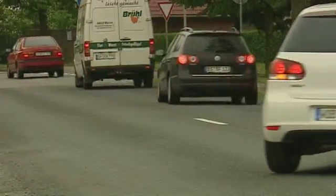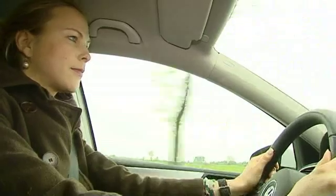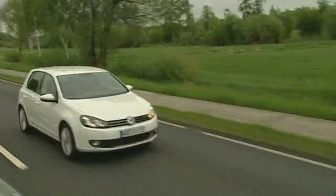The dashboard of a car provides the driver with information about speed, fuel and safety issues. But looking down at the dashboard takes time — precious time when it comes to dangerous situations.